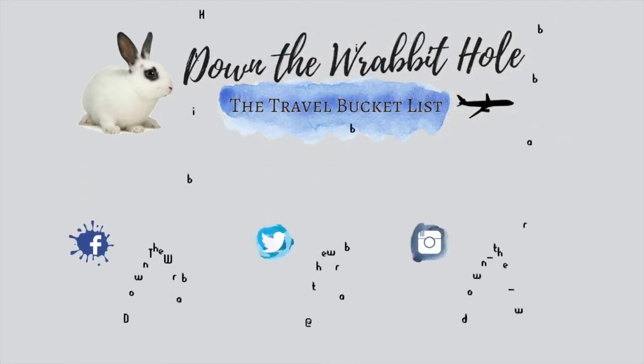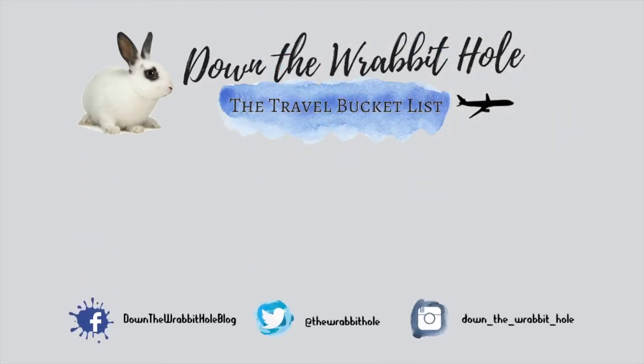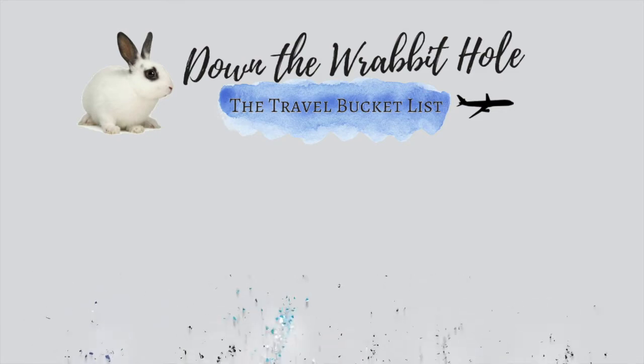Do you like themed restaurants like the British Bobby? If so, tell me in the comments below. If you like this video, give it a thumbs up, and please, if you haven't already, remember to subscribe to my channel.